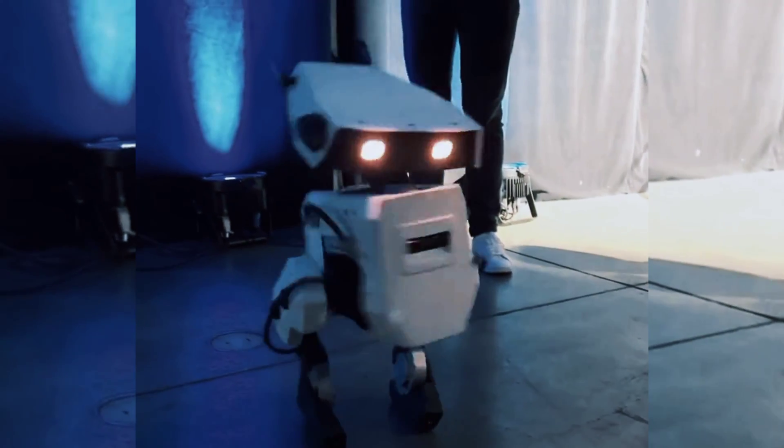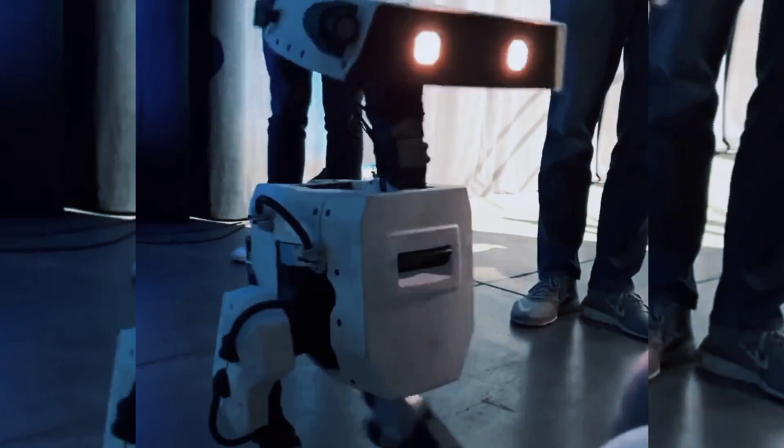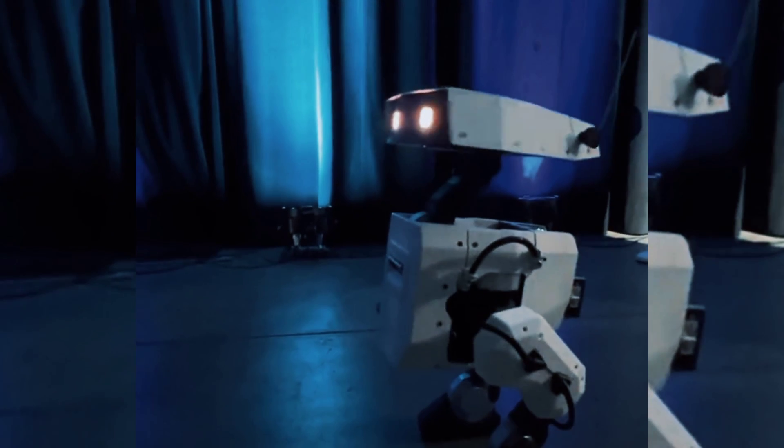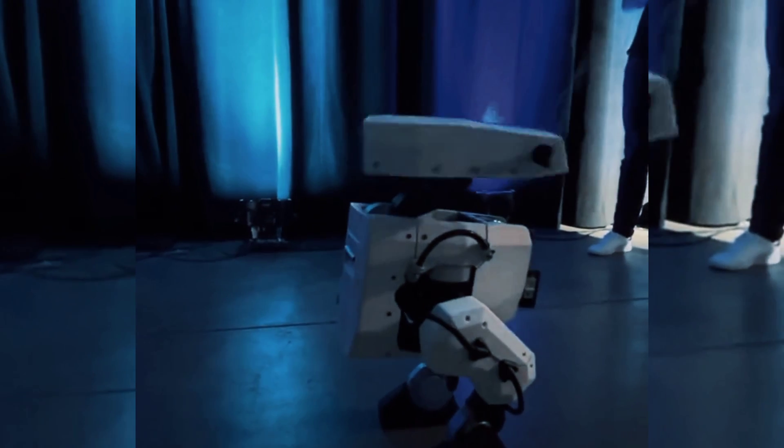Welcome back to another video where I show you the latest and coolest robots and AI projects from around the world. Today I have something very special for you. It's a robot that looks like a Star Wars alien, and it's so smart and agile that it can do things that even humans can't. It's Disney's new robot, and it's one of the most advanced humanoid characters ever created.